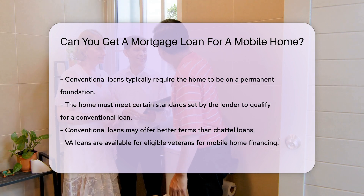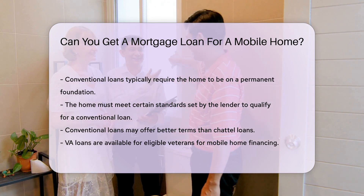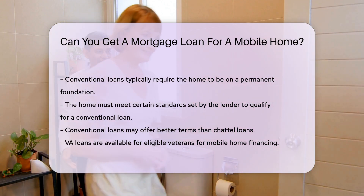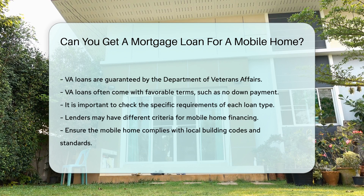VA loans are another possibility for eligible veterans. These loans are guaranteed by the Department of Veterans Affairs. They often come with favorable terms, such as no down payment.